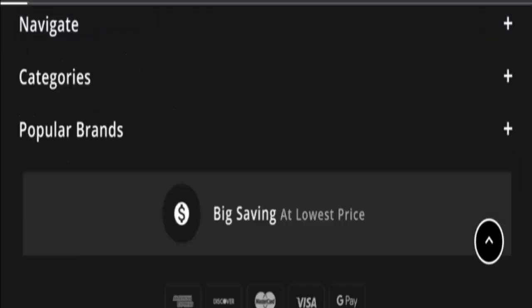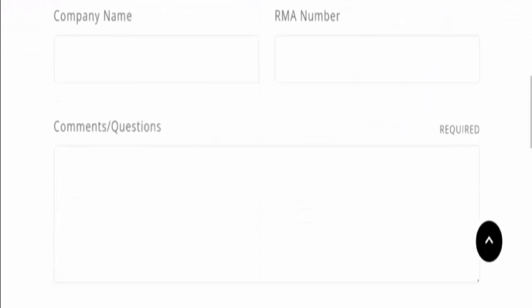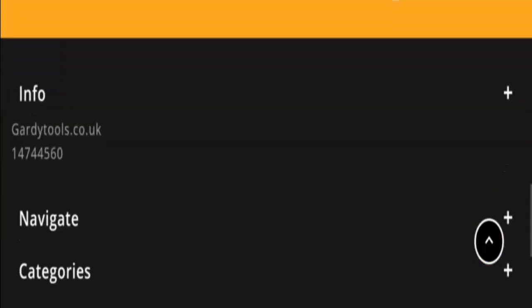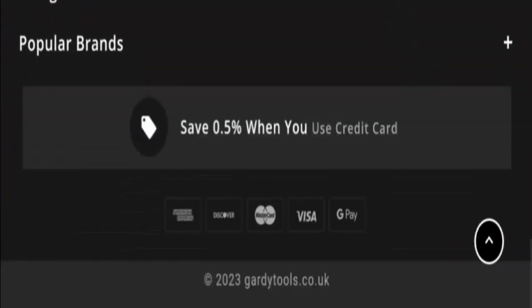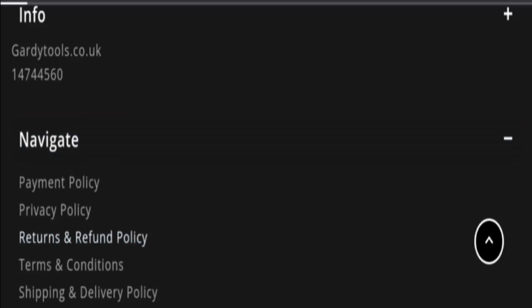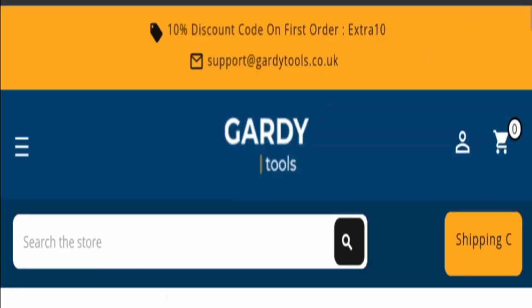In the contact us section, they only provide an enquiry form and do not provide complete contact details, which is a negative sign. They also have no social media presence at the present time. Regarding the return policy, the website mentions a 30-day return policy after receipt of the product. Please comment about your experience with their refund or return process.